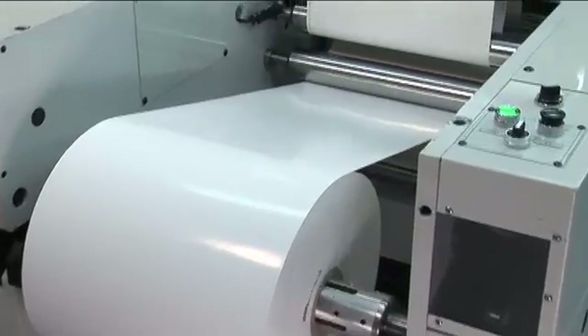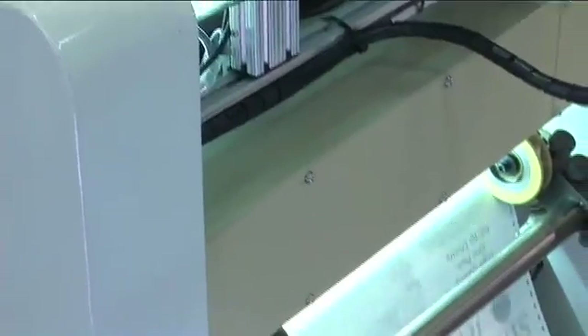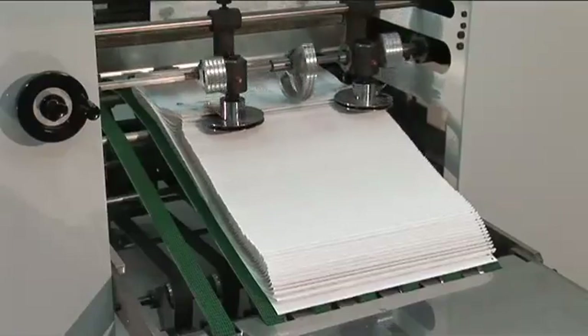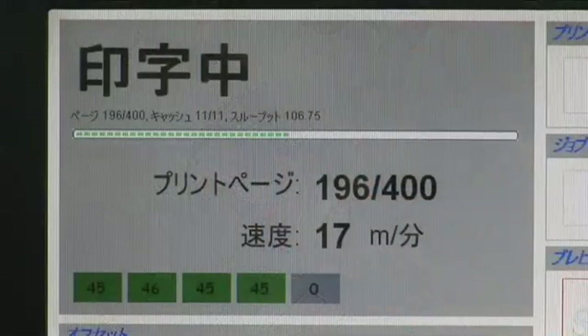Since first being formed, CTC Japan has conquered various challenges in the printing machine sector, including minimizing the running costs of current printing machines and creating the next generation of variable printers, focusing on the development of inkjet systems and laser printers.